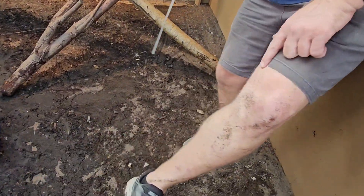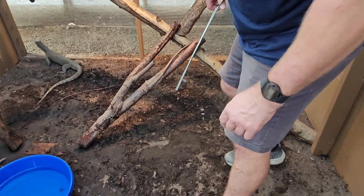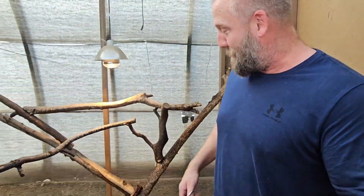My leg is all dirty now. Look, it's bleeding. Oh no. Look at it — there's scrapes all down there. So that is how not to feed a mangrove monitor.